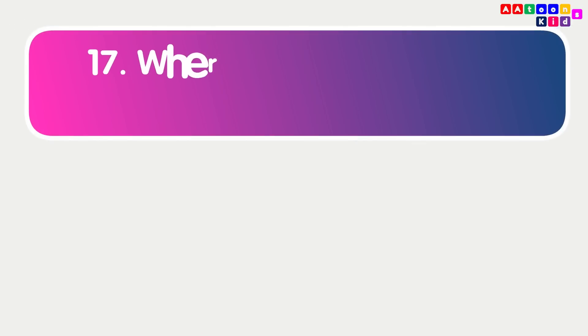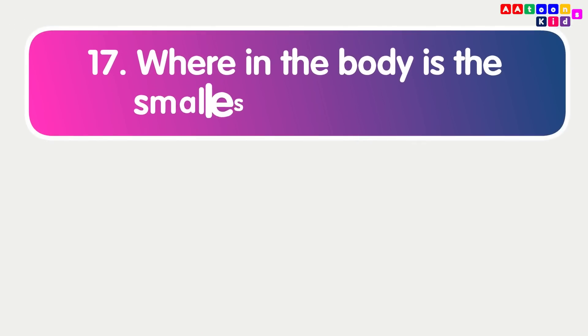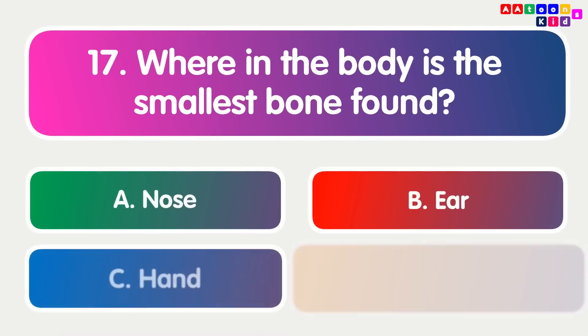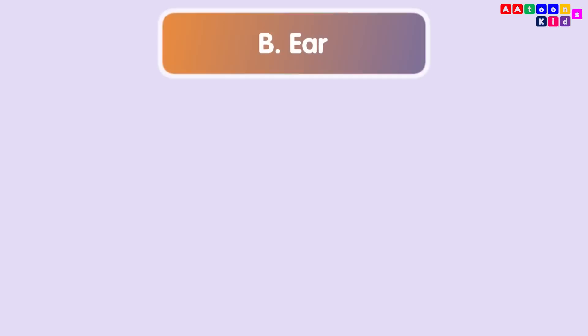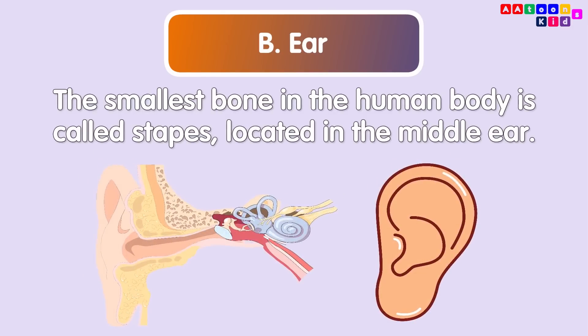Where in the body is the smallest bone found? Ear. The smallest bone in the human body is called the stapes, located in the middle ear.